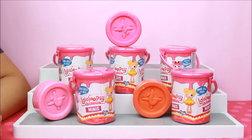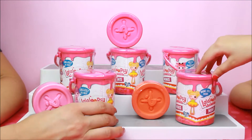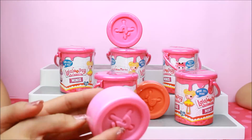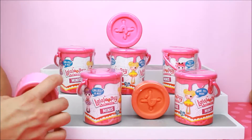Hi guys, welcome to Safari Toy. We're going to open the Lalaloopsy Minis. Yay, and also the Lalaloopsy Tinies. Nice. Okay, so let's get started.